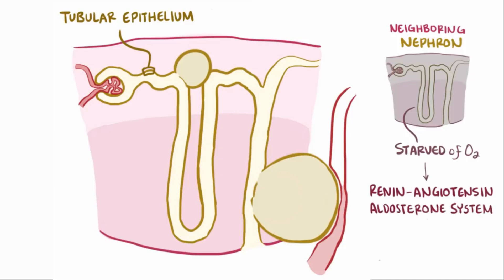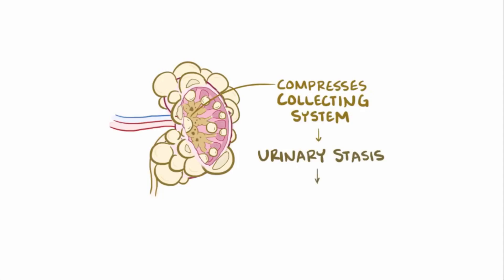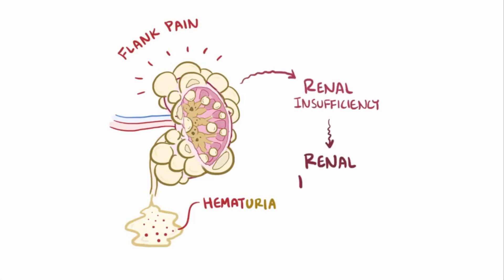Poorly perfused kidneys respond by activating the renin-angiotensin-aldosterone system, which facilitates fluid retention and leads to hypertension. Also, expanding cysts can compress the collecting system, causing urinary stasis, and in some cases this can lead to kidney stones. Additionally, destruction of the normal renal architecture can cause symptoms like flank pain and hematuria, or blood in the urine. Over time, as enough nephrons are affected, it leads to renal insufficiency and eventually renal failure.